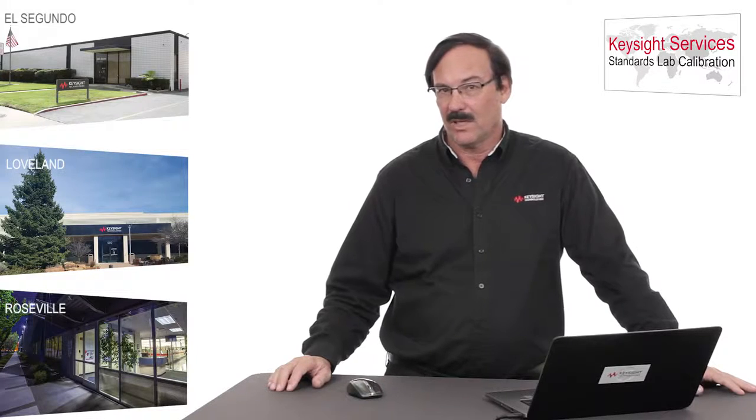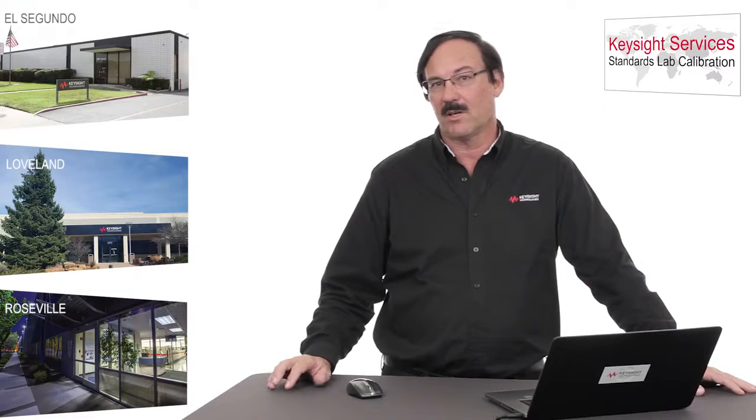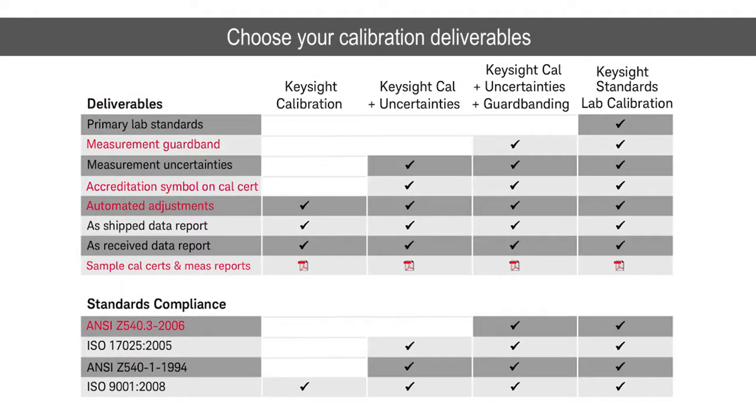Before I leave, I'd like to review the key deliverables that you'll receive regardless of which discipline we are operating in — both the calibration report and the calibration certificate. You can see the Keysight Standards Lab calibrations on the right-hand side, the first row: primary lab standards. What distinguishes these from our other calibrations is that we use either a primary standard or one step removed from a primary standard. That's where we get the really good accuracy and the really low measurement uncertainties.